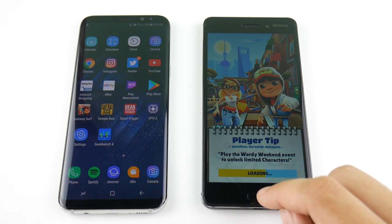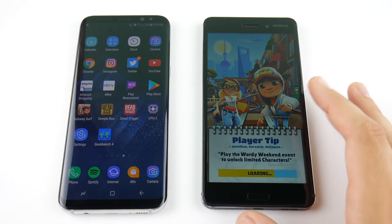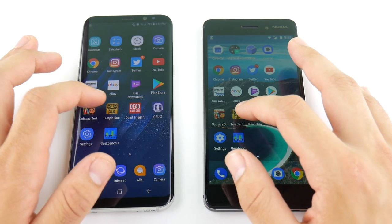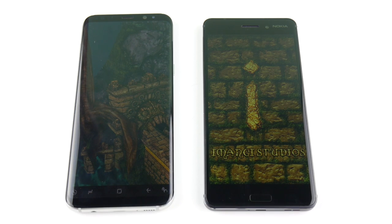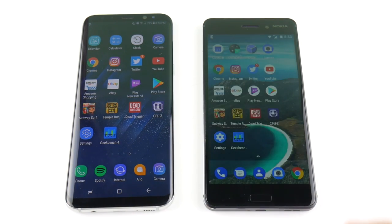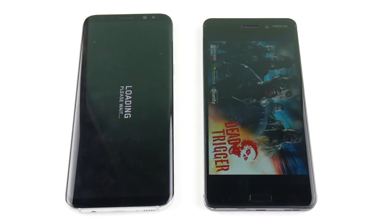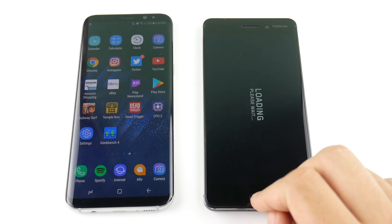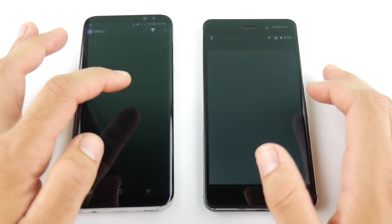The S8 is one of the fastest Android devices and loaded Subway Surfers like no problem. The Nokia 6 is not the best gaming device — it takes quite a while to load games, though once they start playing they're okay. Definitely the S8 all day for a gaming Android device. Going to Temple Run — loads first on the S8, then Nokia 6. Dead Trigger — again the S8 is super quick; it keeps up with the iPhone 7 in gaming.